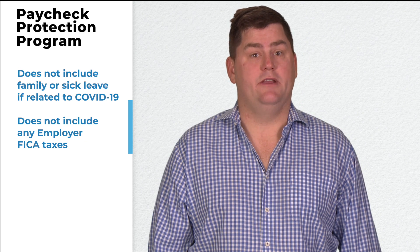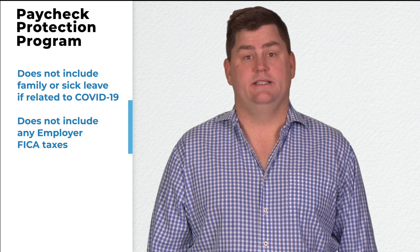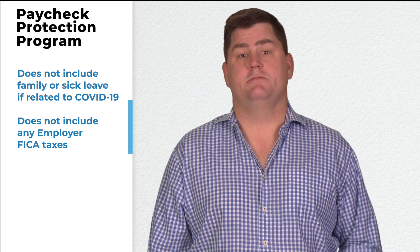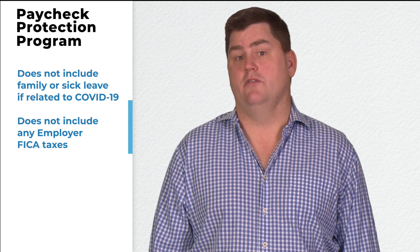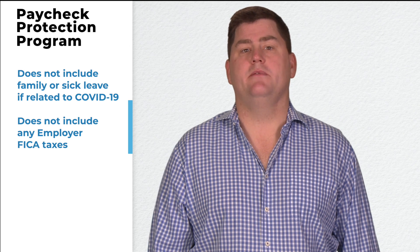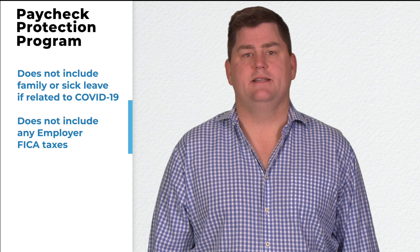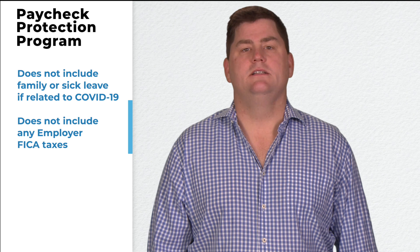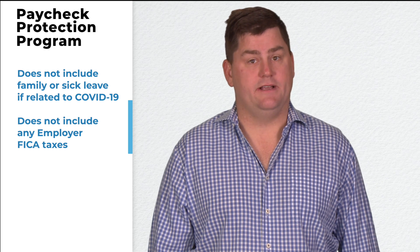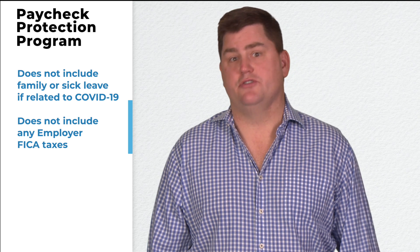This does not include family or sick leave if related to COVID-19. An emergency provision was passed previously that granted specific tax credits for leave associated with COVID-19 — see the Family First Coronavirus Response Act, signed by President Trump on March 18, 2020. Also does not include employer FICA taxes, Medicare, or Social Security.